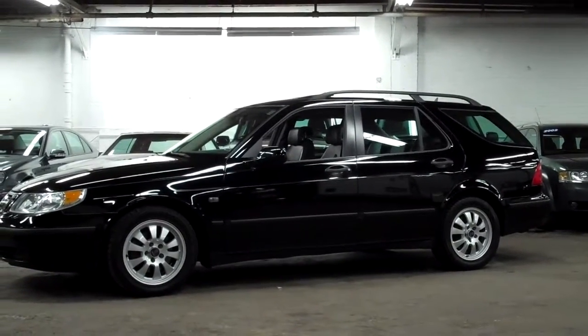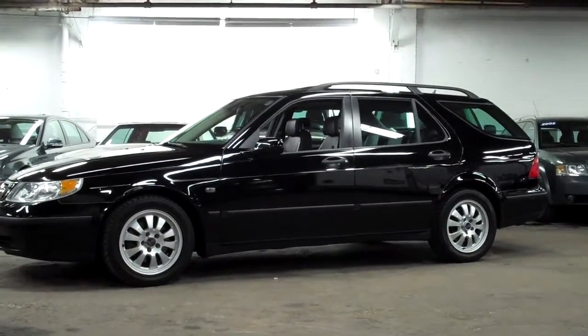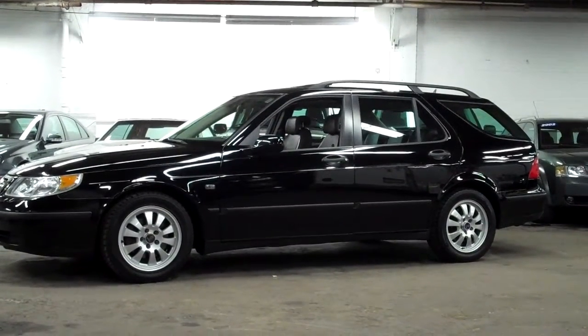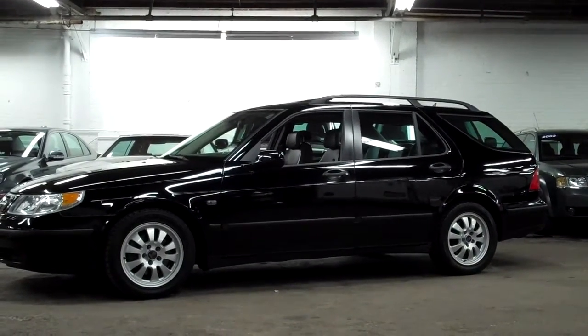Welcome to Lewis Frank Motorcars. Today we're going to be looking at a 2004 Saab 9.5 Wagon. This 9.5 Wagon is finished off in tuxedo black with a light gray leather interior.